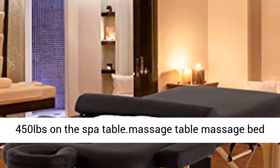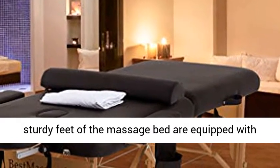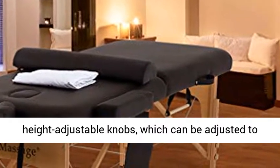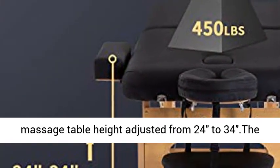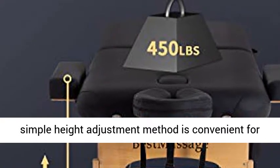Height Adjustable: Every sturdy foot of the Massage Bed is equipped with height-adjustable knobs, which can be adjusted to the desired massage table height by turning the knob. The Massage Table height adjusts from 24 to 34 inches. This simple height adjustment method is convenient for the practitioner to work better with the spa bed.